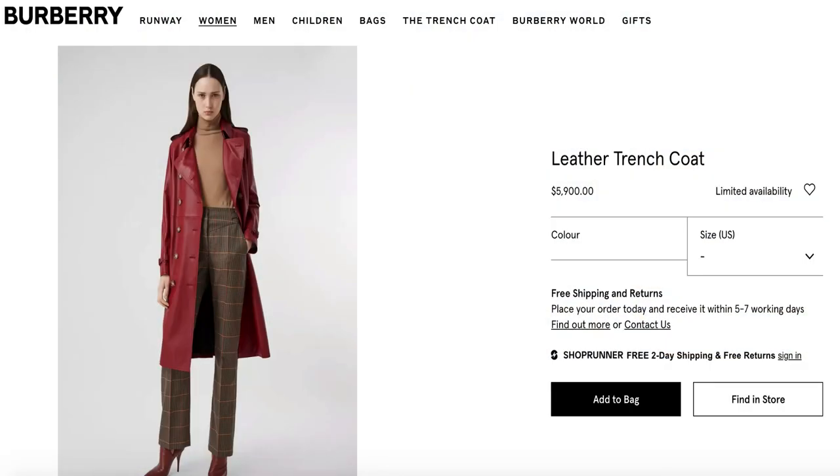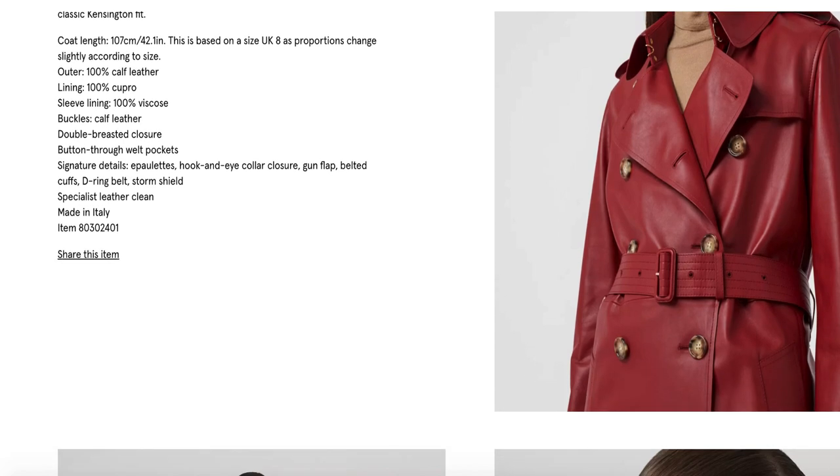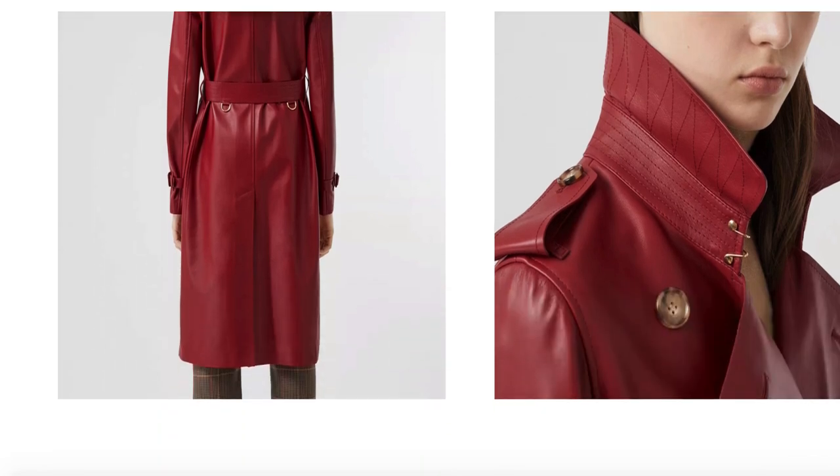I went over to the Burberry site and found a leather trench coat that they offer — it's absolutely beautiful. This goes back to the point I made earlier: some things cannot be duplicated because they are simply of better quality or better material, and that costs money, or the craftsmanship is so well done that you're going to have to pay for those man hours. But again, we can find something comparable. The Burberry trench is 100% calf leather — that's what you're paying for as well as the Burberry craftsmanship — and this was $5,900, basically $6,000.